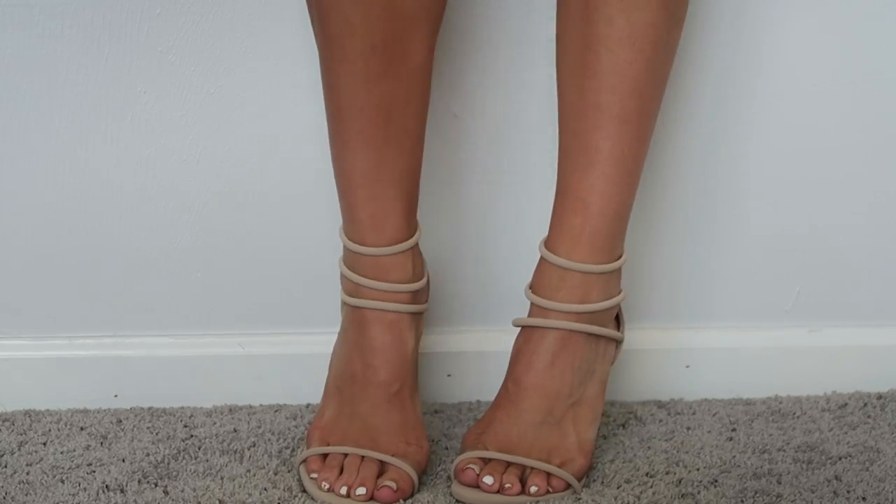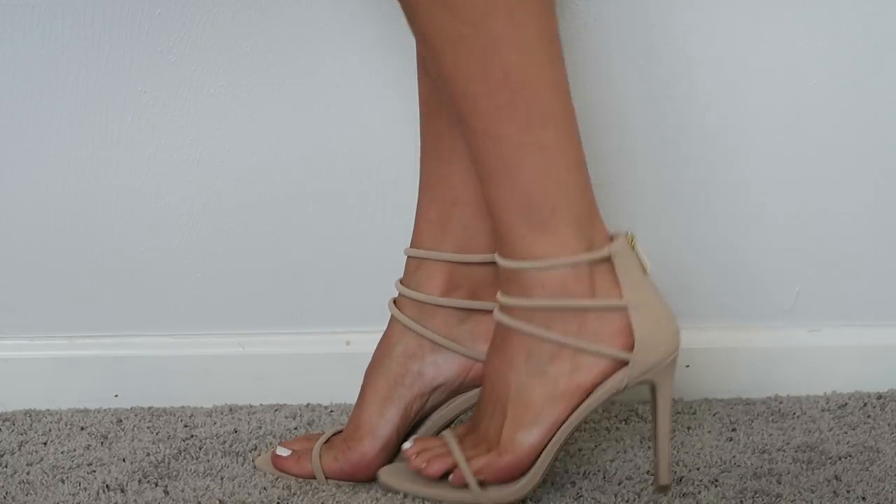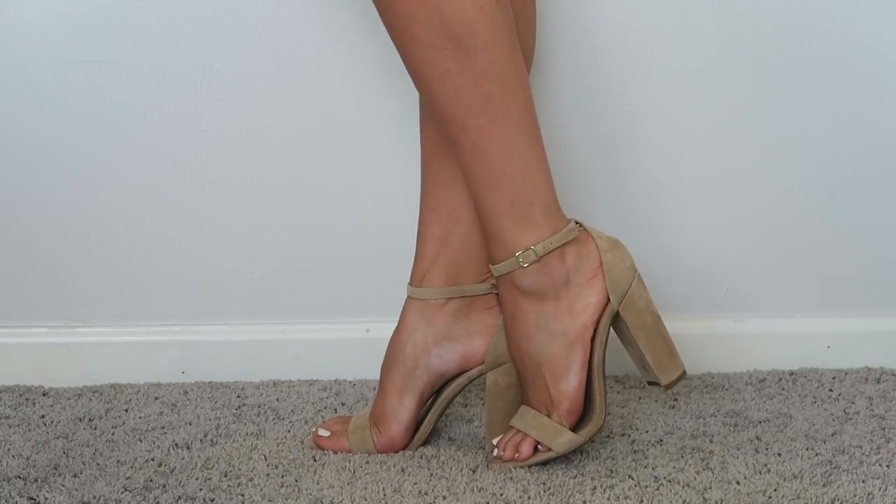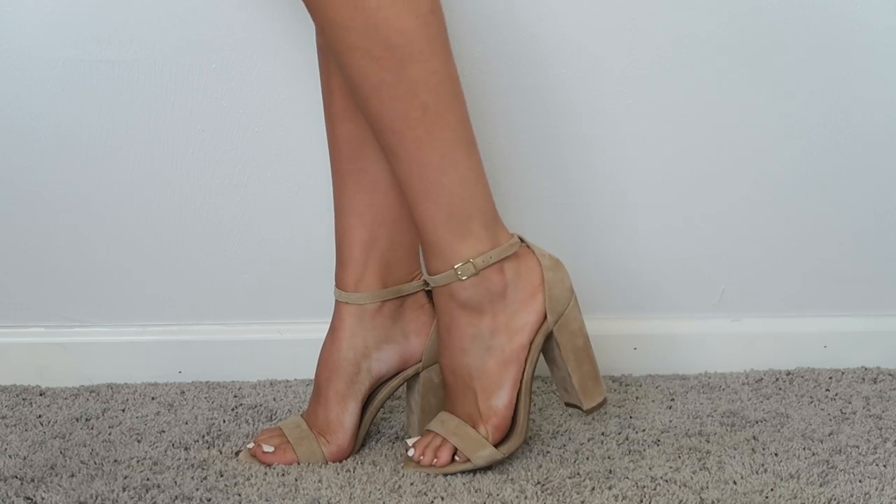The last two things from Lulu's are shoes — they have so many cute heels on their website. I'm in such a heel phase right now. I got these nude heels with three little straps on top; I like the material and the heel isn't too high. I also got these Steve Madden suede nude heels and I'm obsessed — I tried them on right when they came in the mail. Because the heel is thick, it's not hard to walk in them, and I just love them.